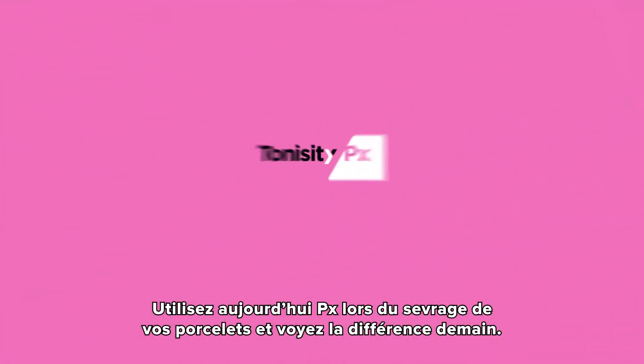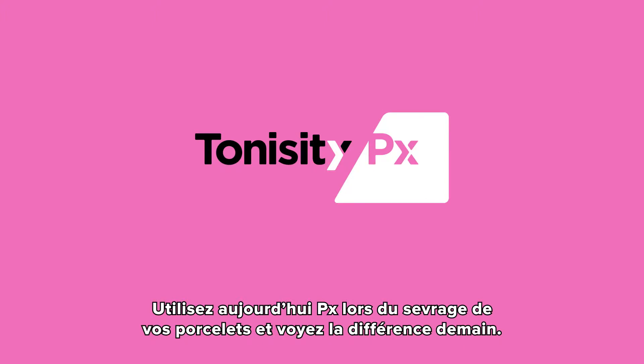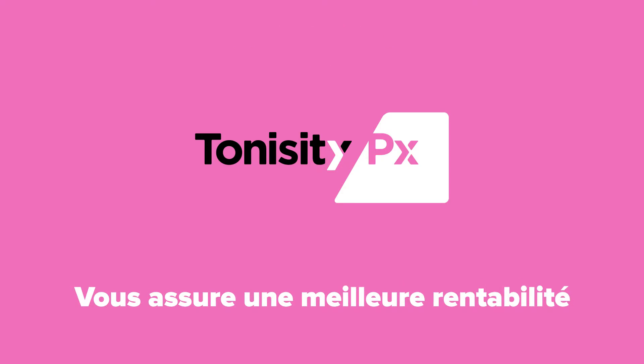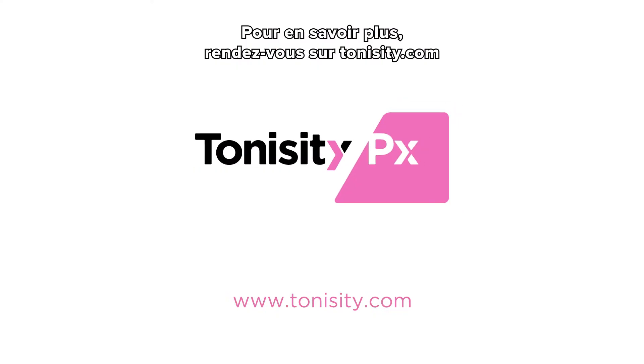Use PX with your weaning pigs today and see the difference. A smooth transition for your pigs, smart business for you. Visit tonicity.com for details.